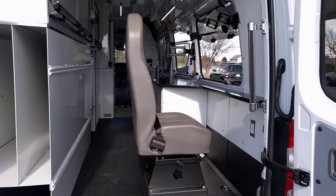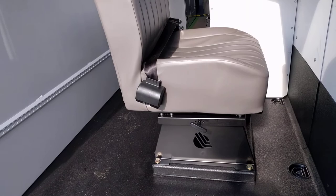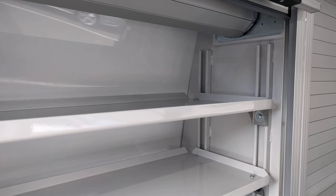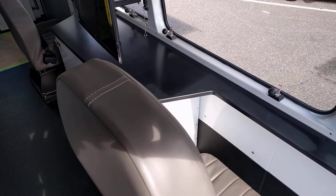These suite seats can swivel and rotate. They meet FMVSS. And lots of storage on the inside. These are fire truck doors made by a company called Ron. All the doors are infinitely adjustable. Two serving stations.